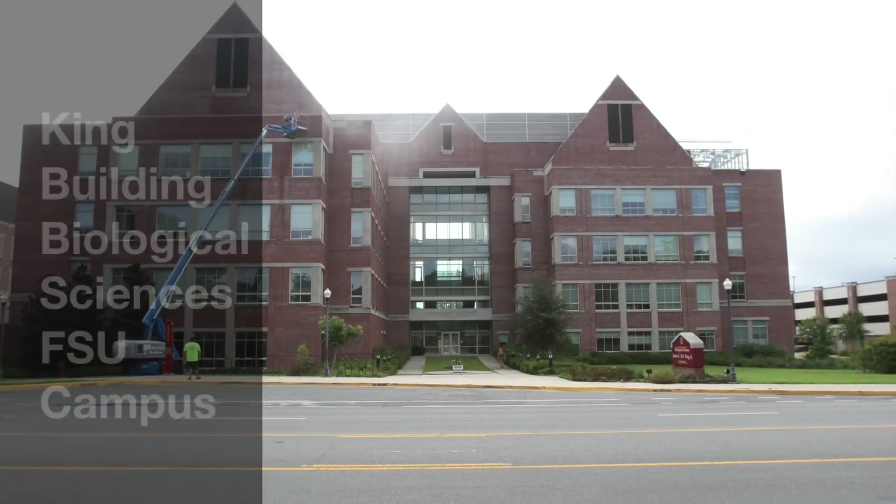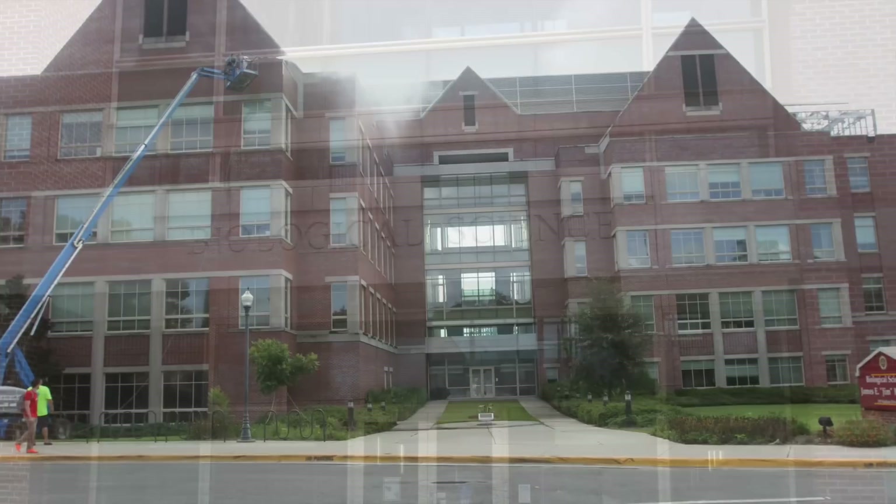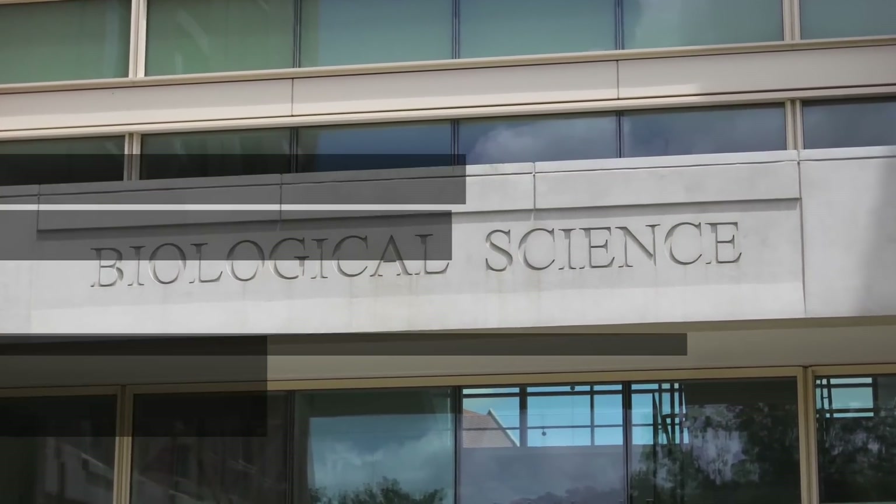Hey, this is Ray's Spray Wash Exterior Cleaning, bringing you scenes from our pressure washing of the King Biological Sciences Building at Florida State University.